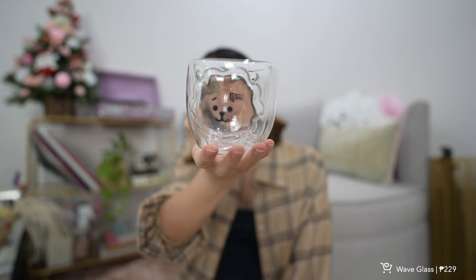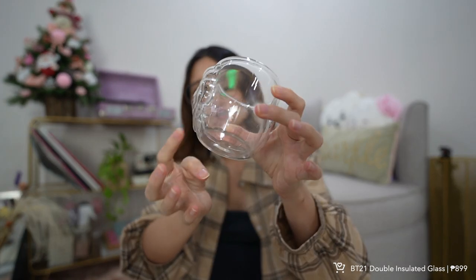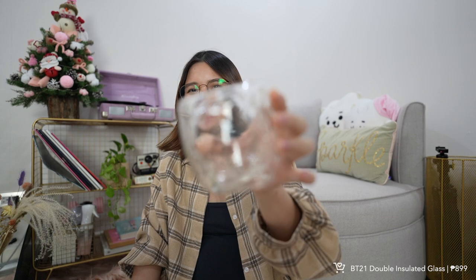Another mug I have is this BT21 RJ double insulated glass — meaning it has two layers, so your drink stays hot longer. If you're not an Army, I don't think you'd like it since it features RJ. But if you are an Army and want a different character, it's available in other characters too.